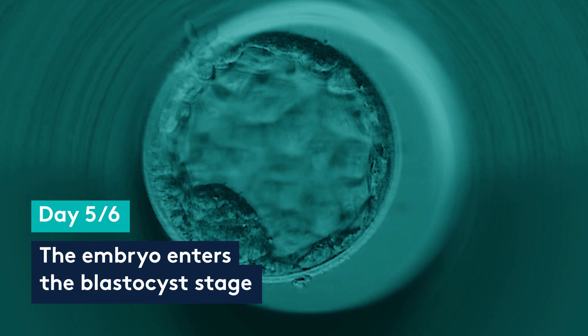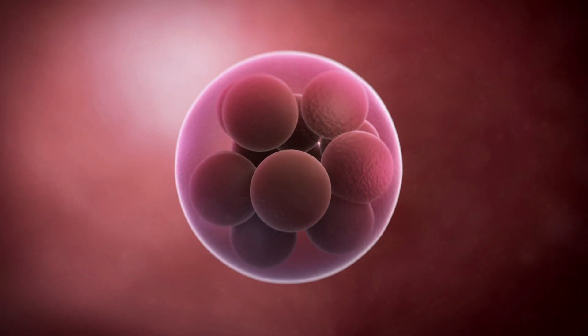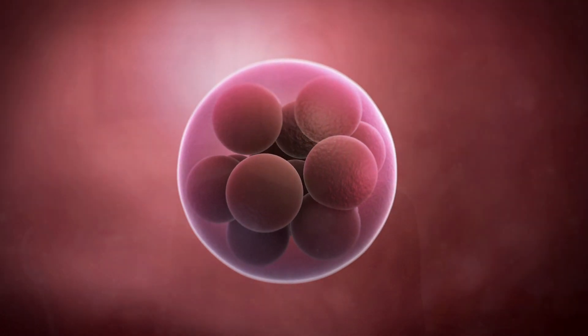The embryo reaches the blastocyst stage on day five or day six, and it is at this stage that we will have the conversation with you about whether the embryo is suitable to continue with the genetic testing. It is the correct information within the embryo that drives it forward in its development process. Not every embryo is destined to make a blastocyst — if the information in the embryo is not correct, sometimes they will stop before this stage is achieved.